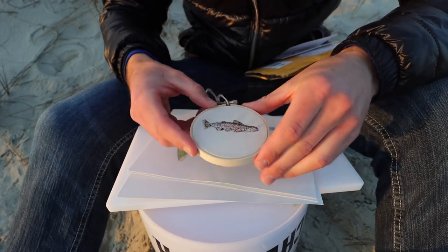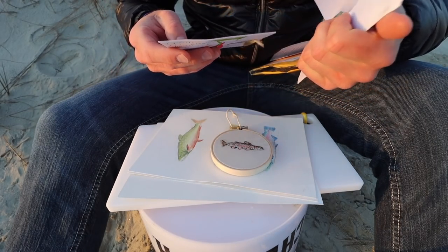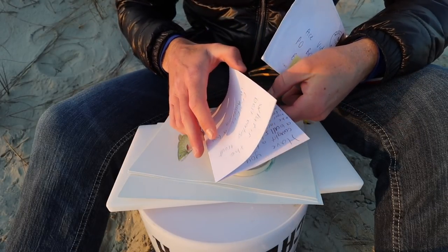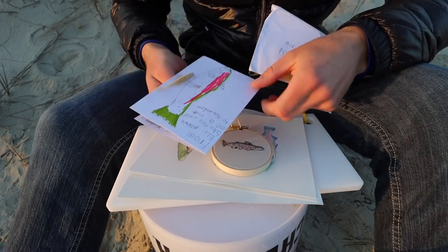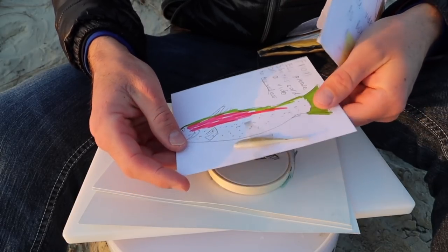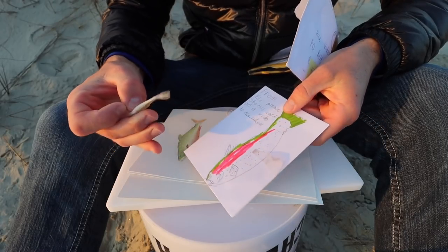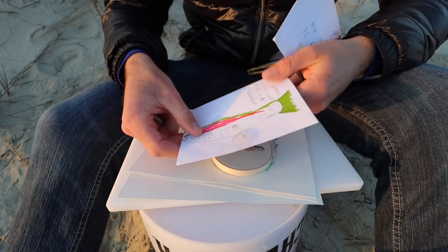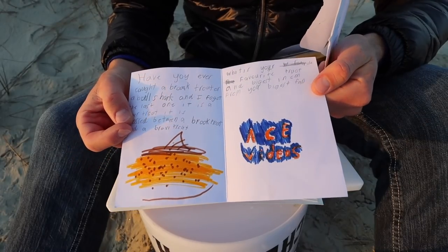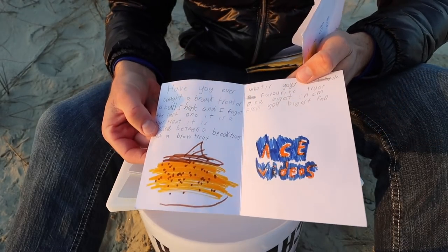And then I have another letter here from Eli, a boy in Australia. It says: 'What is the best eating trout?' — ooh, that's tough, Eli! He left me a lure too — I'm going to put that in my tackle box. Thank you, Eli! What is the best tasting trout? Brown trout are sweeter, but rainbow trout are what I'm used to catching. I would say I like rainbow the best, but brown trout are definitely fattier — that's for sure.